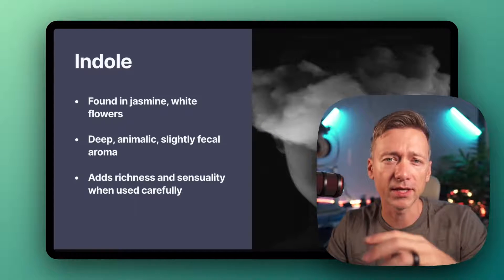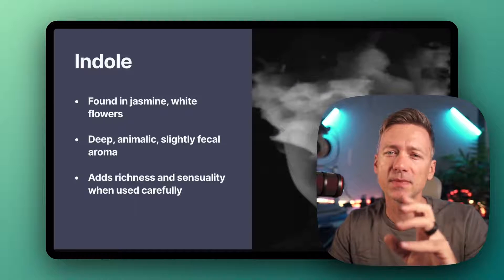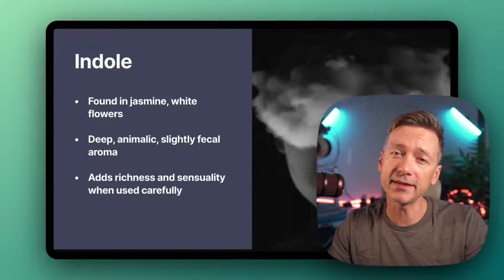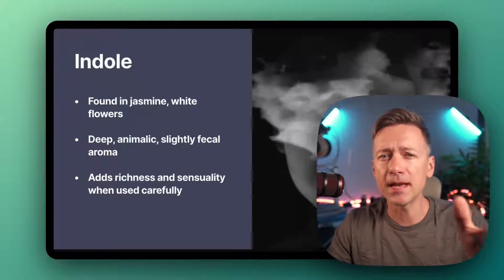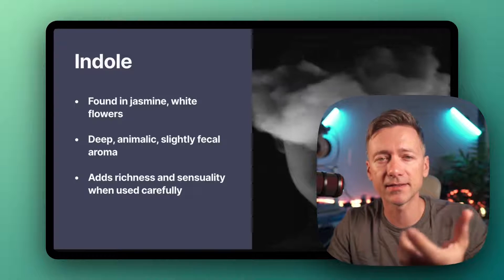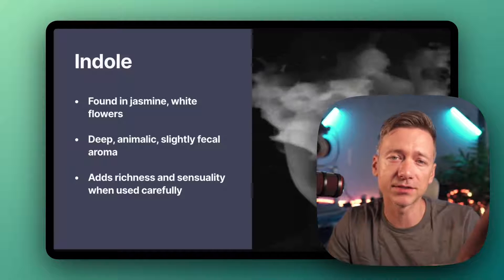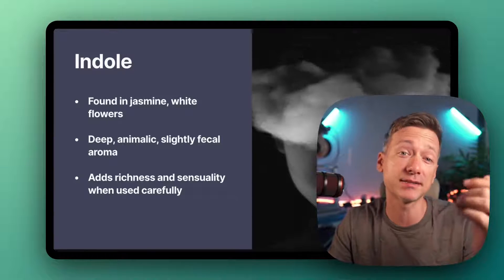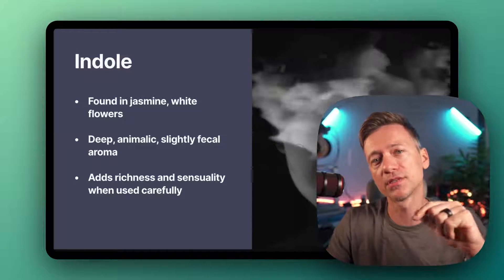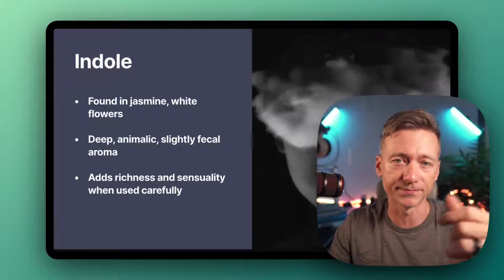Next up, Indole. This is a wild one. In its pure form, it can smell kind of intense and unpleasant. But when used right, it adds this depth and animalic, slightly fecal tone. It sounds crazy, I know, but it brings richness and sensuality to fragrances. Calvin Klein's Eternity uses Indole to enhance its floral notes, for example.